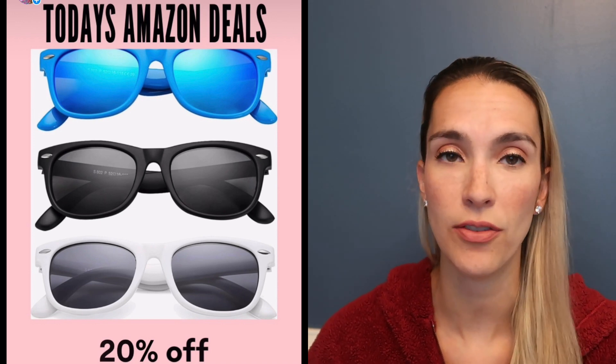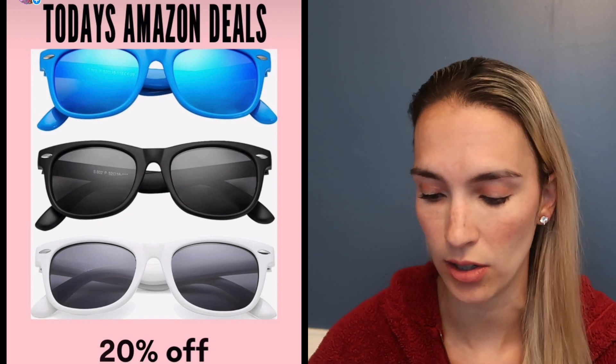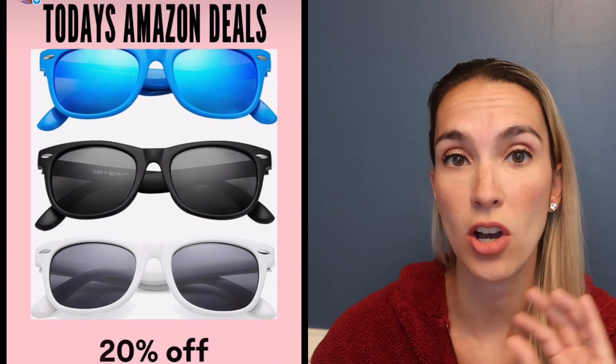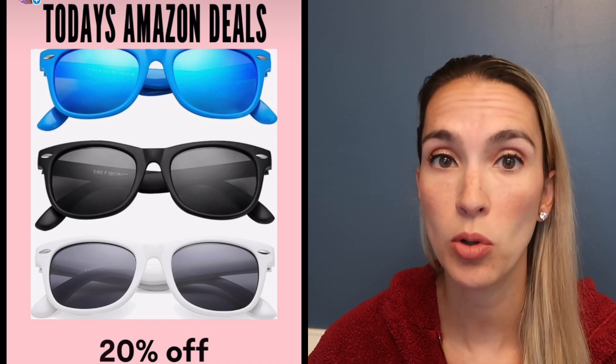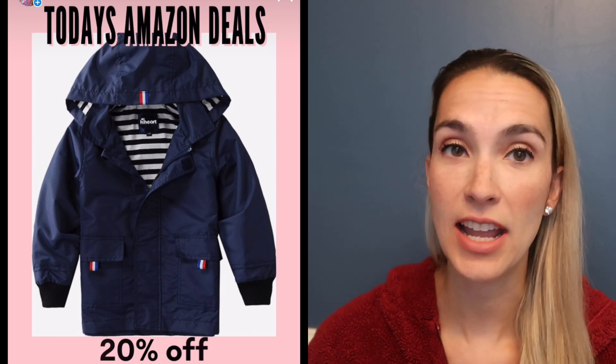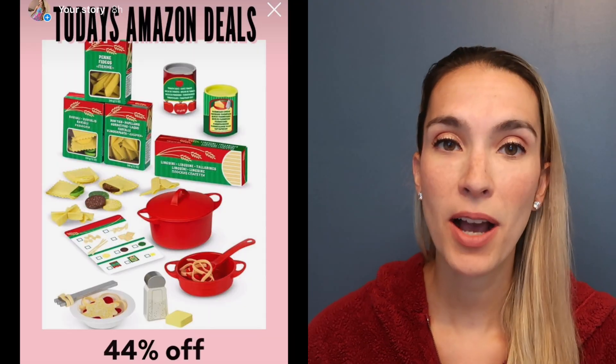The sunglasses fit my kids' faces really well — I keep one in the car, one in my bag, and one in the pool bag. His rain jacket is also on sale today at 20% off.